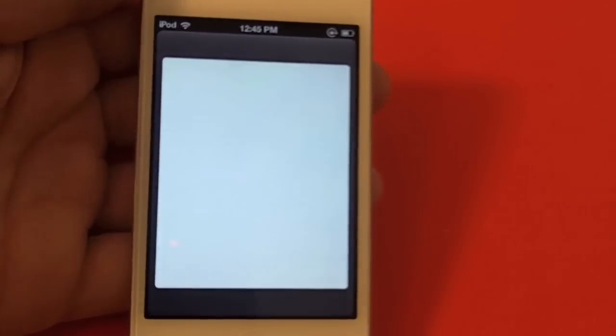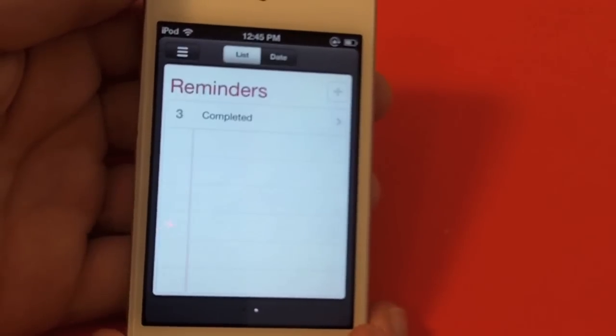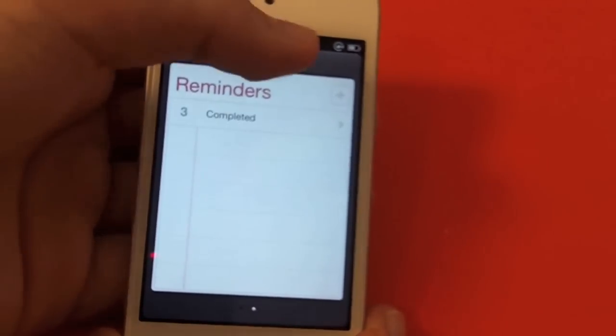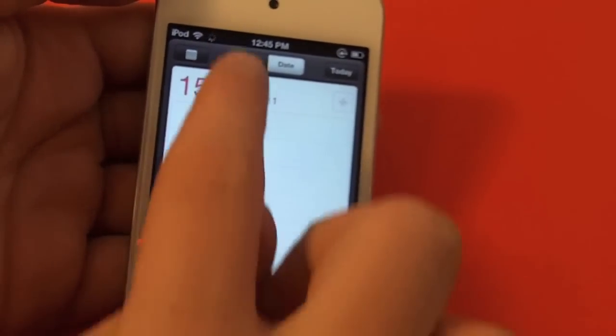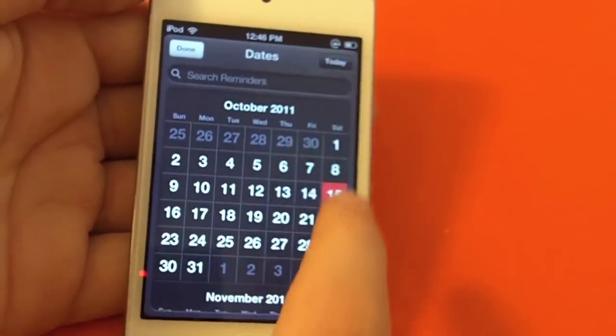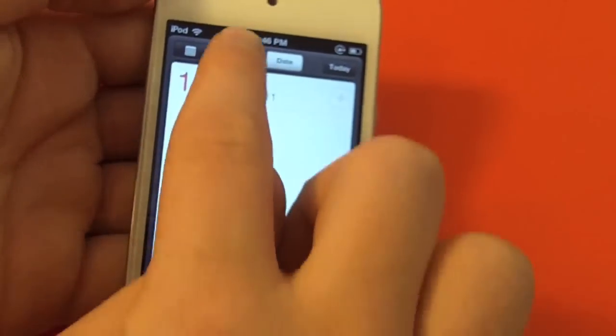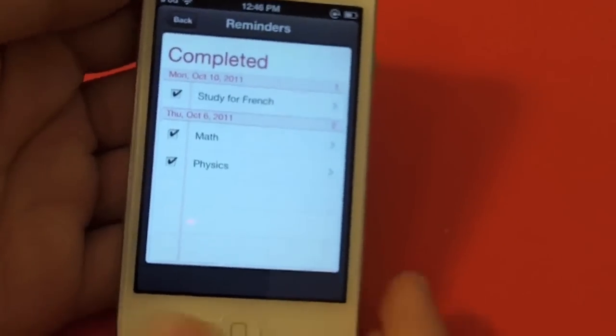And a new app called Reminders, which you can set to remind you of things you have to do, like homework, grocery lists, or if you have to do the laundry or something. Those are my completed reminders.